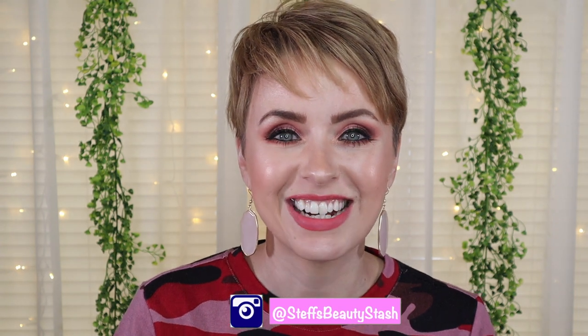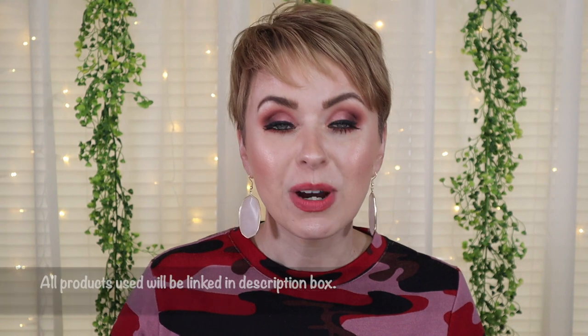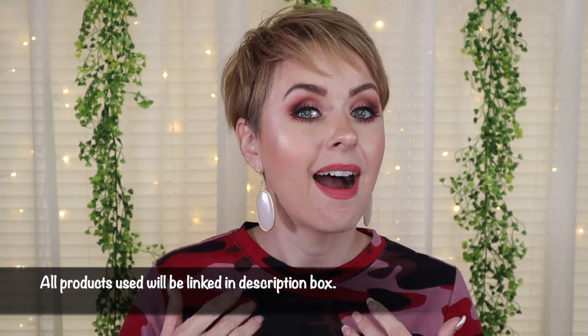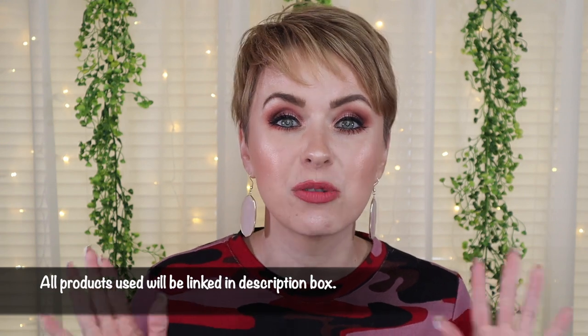Hey guys, I'm Steph and welcome back to my Beauty Stash. We are going to test out more new Wet n Wild products. Wet n Wild has been on a roll to start off 2021. I couldn't be happier — I grew up using Wet n Wild, I've been using it since I was in the sixth grade and I'm 38 years old, so that is quite a number of years.